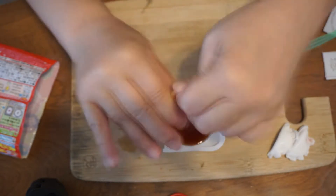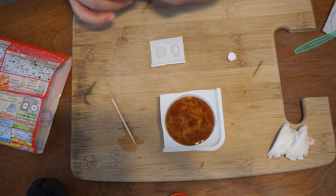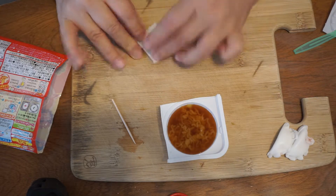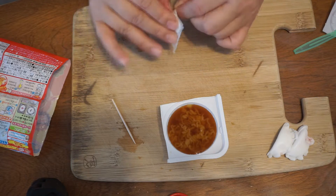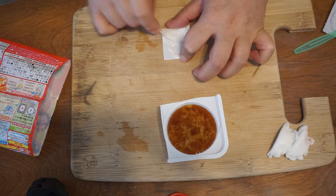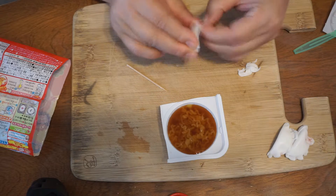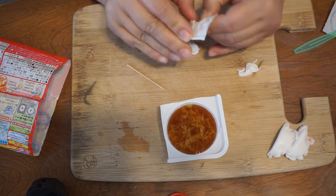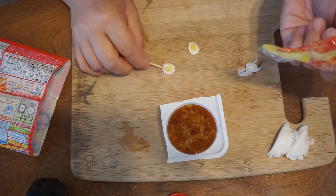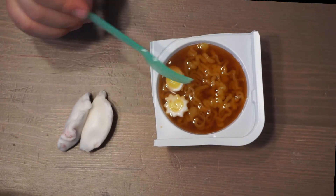Oh, that looks so good. Oh, is it done? Now my ramen candy is ready to eat. This ramen has fish cake and eggs,